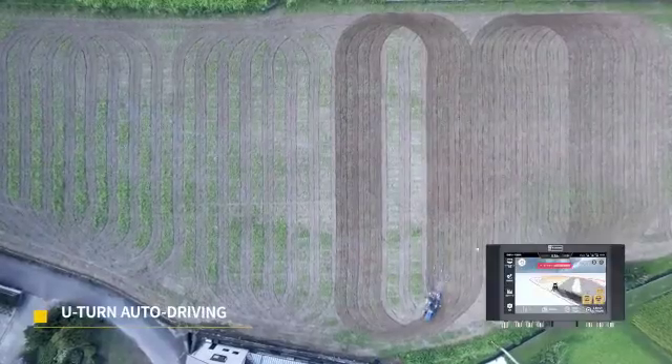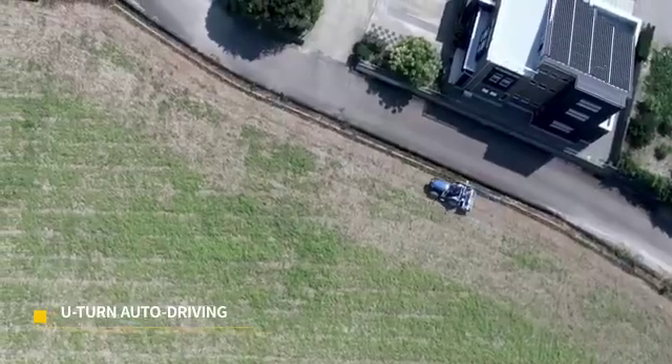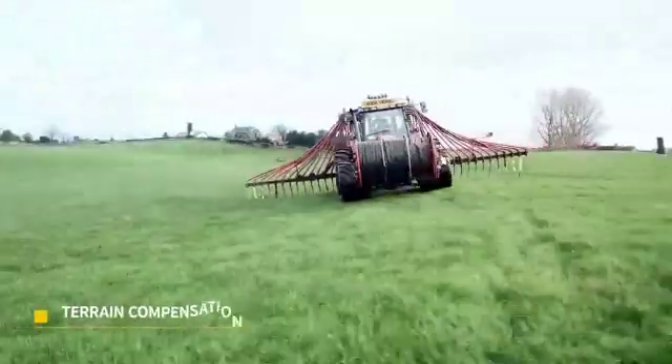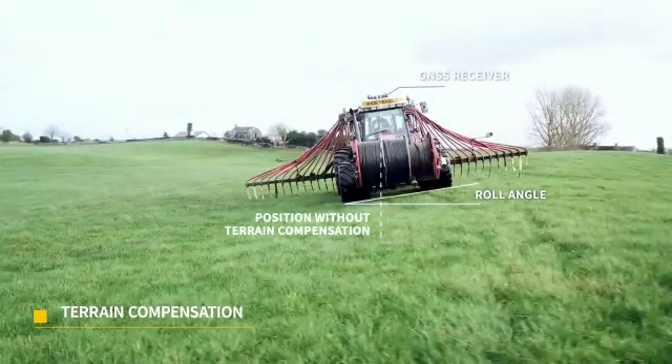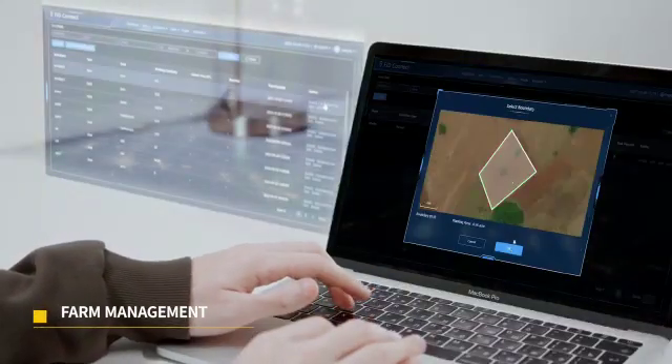Using U-turn, your tractor can plan its path, turn around without manual control, and close headland automatically. Benefit from terrain compensation — lines on sloped fields are as straight as on even ground.